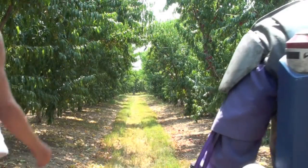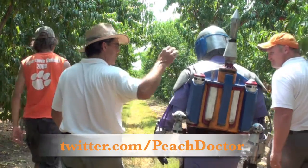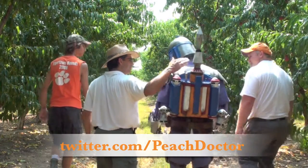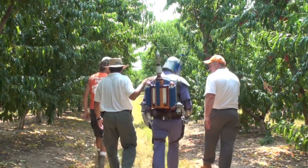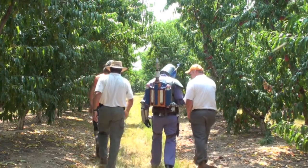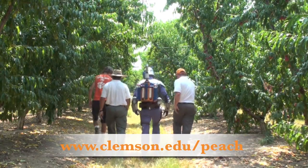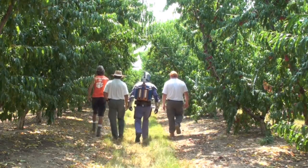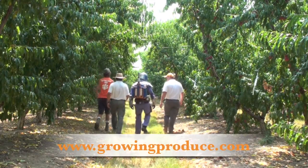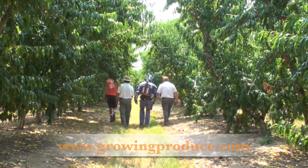We've got 18 weeks of peaches and we're not done yet. To get my latest information on peaches, you can follow me on Twitter at twitter.com/peachdoctor. For more educational videos and information about peaches, you can visit my Everything About Peaches website at www.clemson.edu/peach. And if you'd like to read my columns for the American Fruit Grower magazine, you can visit their website at www.growingproduce.com.